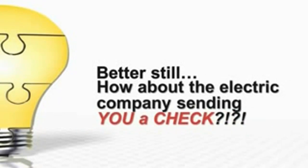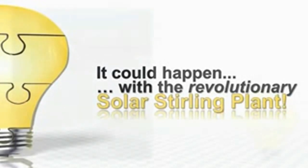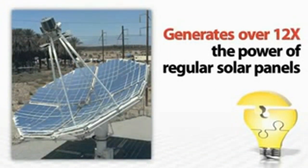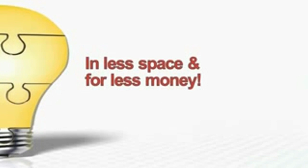Better still, how about the electric companies sending you a check instead of a bill? It could happen with the revolutionary Solar Stirling Plant. This mind-blowing technology uses a state-of-the-art solar panel design that generates more than 12 times the power of regular solar panels, in a lot less space and for a lot less money.